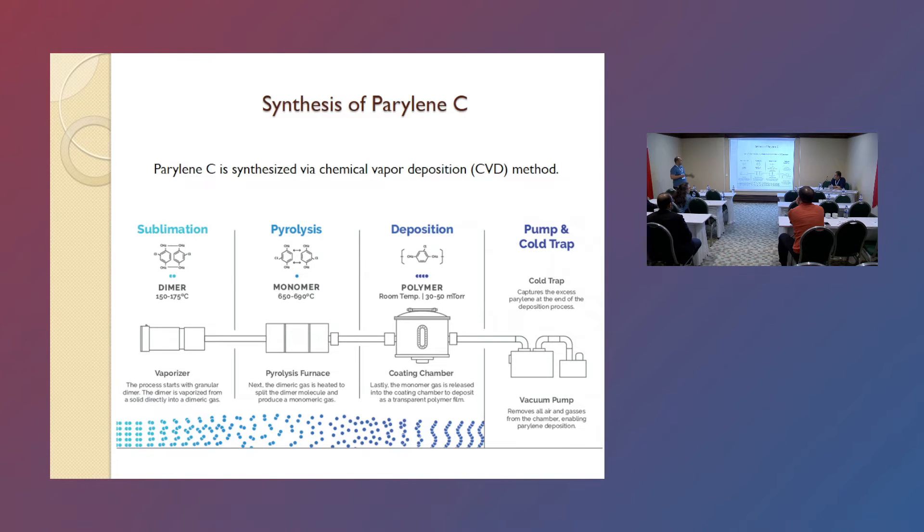Parylene is synthesized by the chemical vapor deposition method. It consists of four sections: sublimation, pyrolysis, deposition, and cold trap. The dimer form is a solid granular material, and we convert it to a polymer form.